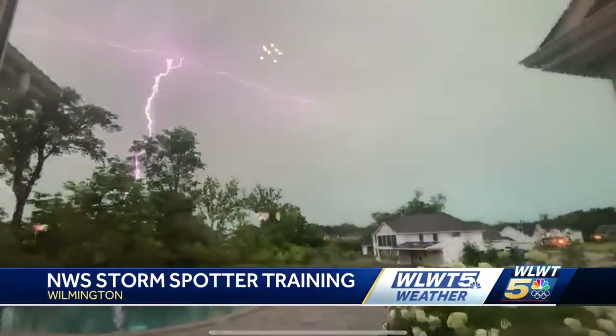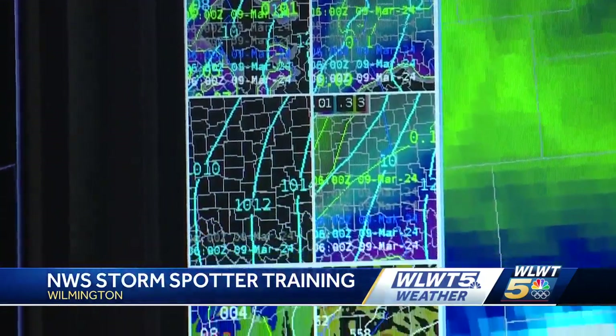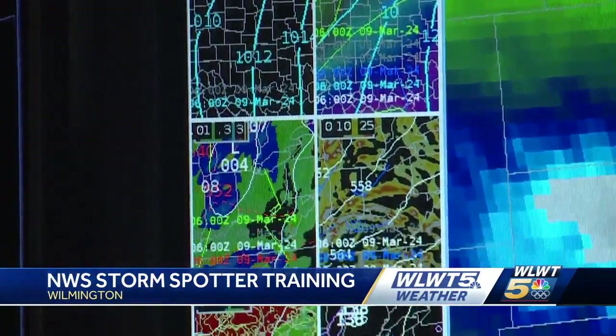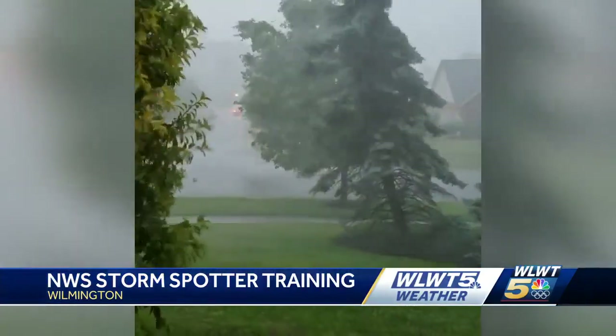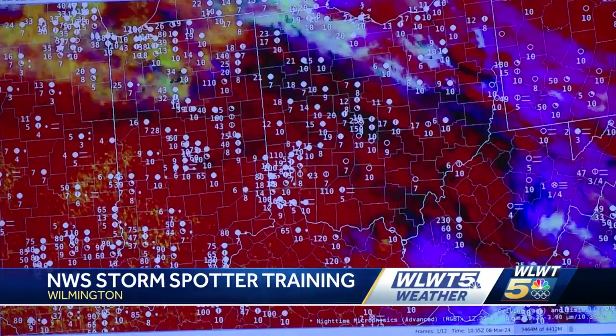This class is great for any person wanting to learn about weather identification and how to submit official storm reports. Not only are you helping the National Weather Service and broadcast meteorologists communicate life-saving information, you're also helping out your community.